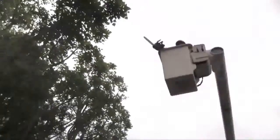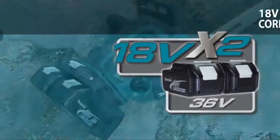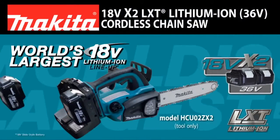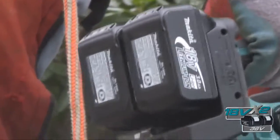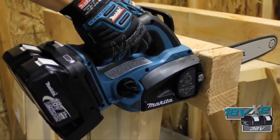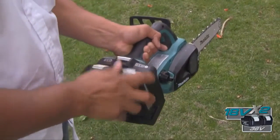Ready to do some serious cutting? Introducing the new 18-volt X2 cordless 12-inch chainsaw powered by two 18-volt LXT lithium-ion batteries. So you get the power and runtime of 36-volt without leaving the 18-volt platform.